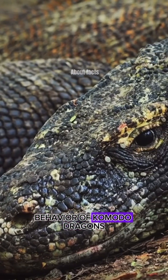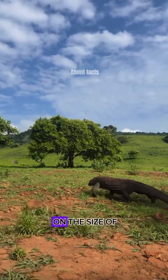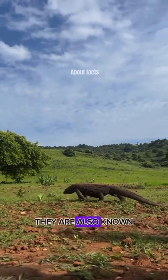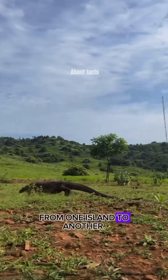Komodo dragons are solitary and powerful predators. Their home range depends on the size of the individual, and they are capable of covering about 2 kilometers each day. They are also known to be excellent swimmers, traveling relatively long distances from one island to another.